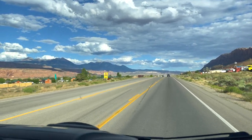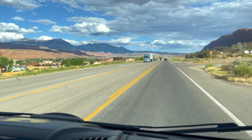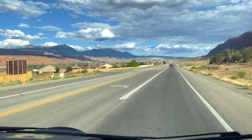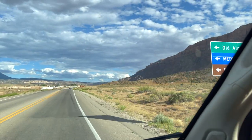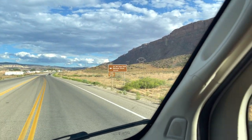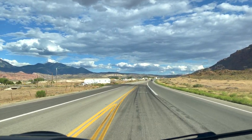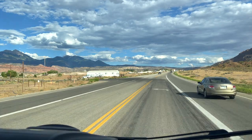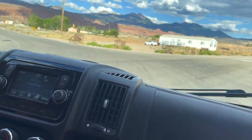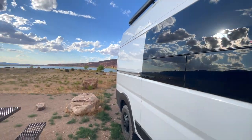Driving again, right outside of Moab. We're going to try and stop at a place called Ken's Lake — camp out for the night, see how that goes. La Salle National Forest. Yeah, this is the road that takes us there — this is exactly where they take us for the mountain bike rides. They shuttle us out here, they take us on this road. This takes us to La Salle. Look at that — pretty sweet spot, not too many people out here.